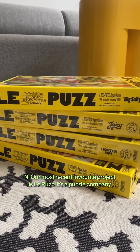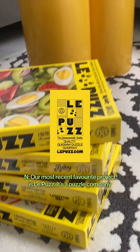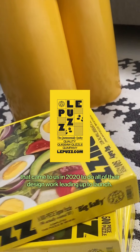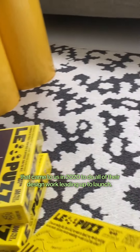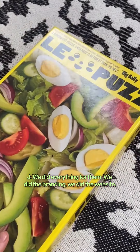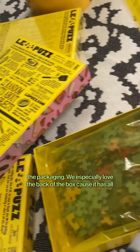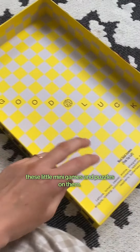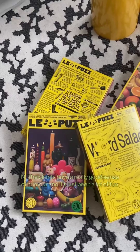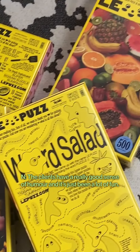Our most recent favourite project is La Puzz. It's a puzzle company that came to us in 2020 to do all of their design work leading up to launch. We did everything for them — the branding, the website, the packaging. We especially love the back of the boxes that had all these little mini games and puzzles on them. The client had a really good sense of humor and it's just been a lot of fun.